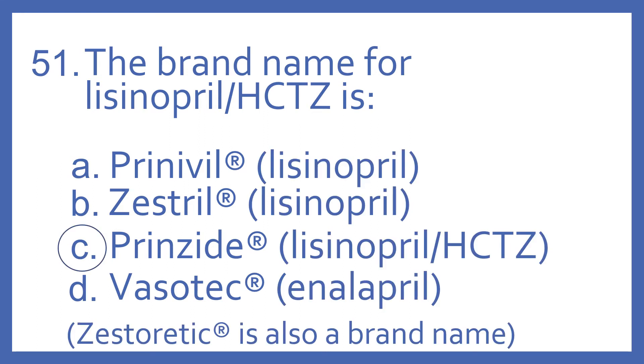And the answer is C. Prinzide is the brand name for lisinopril with HCTZ, and that's an ACE inhibitor and thiazide diuretic combination for high blood pressure. Prinivil is the brand name for lisinopril. Zestril is also a brand name for lisinopril, and Vasotec is a brand name for enalapril — and those are all ACE inhibitors with the -pril suffix. Zestoretic is also a brand name for lisinopril with HCTZ.